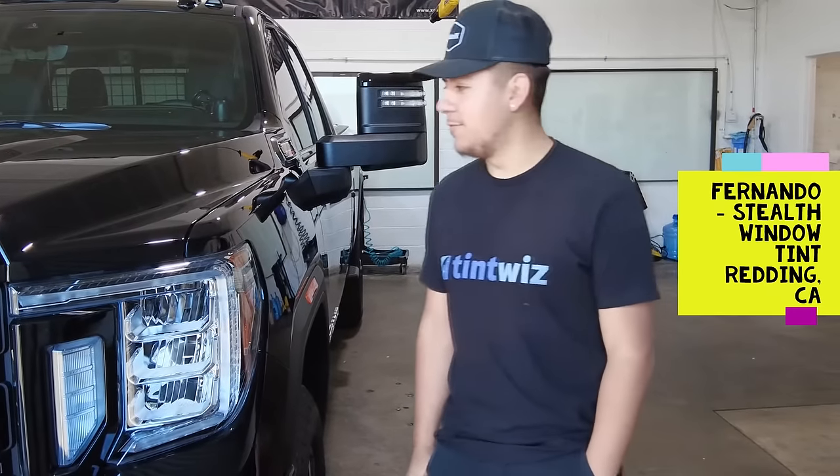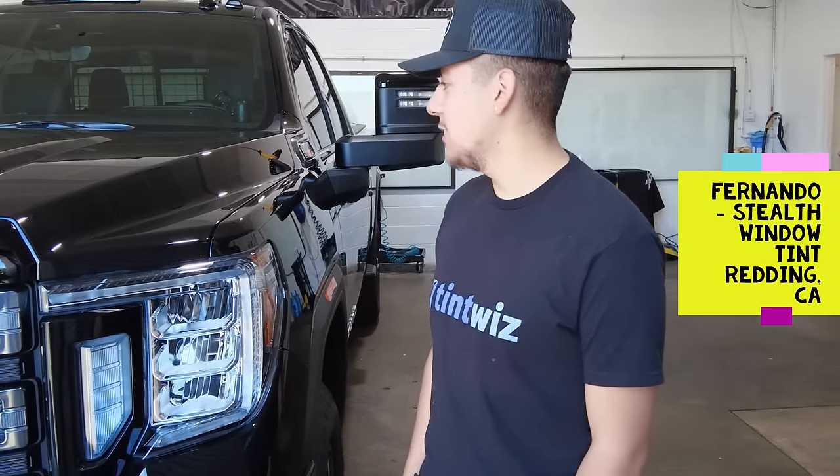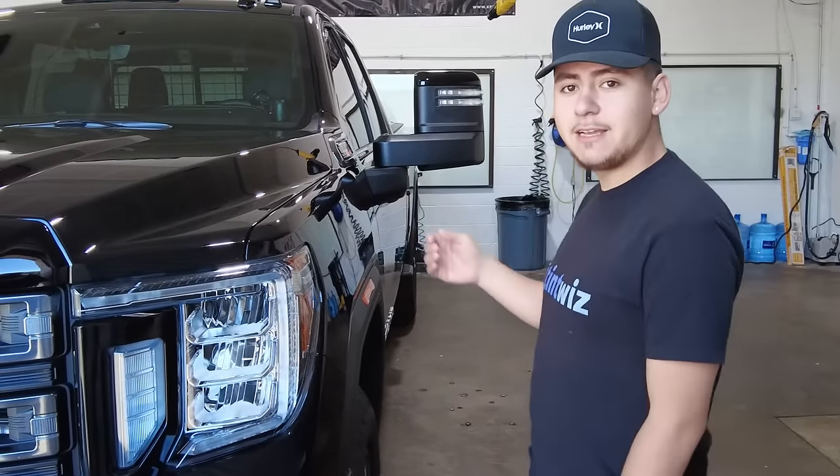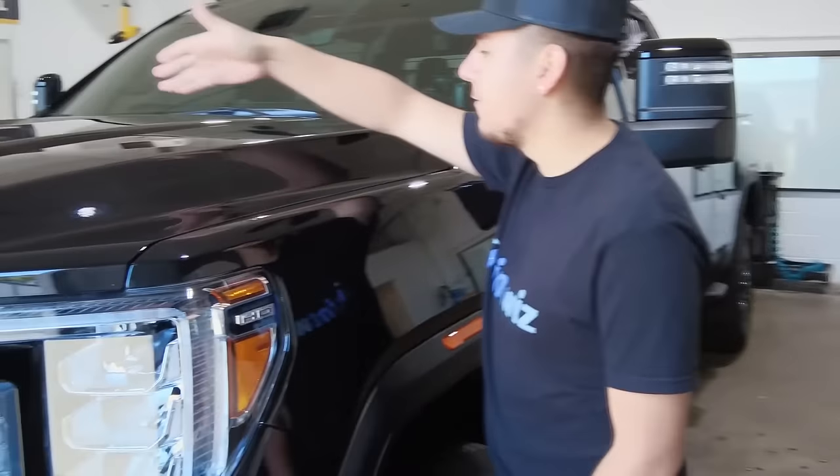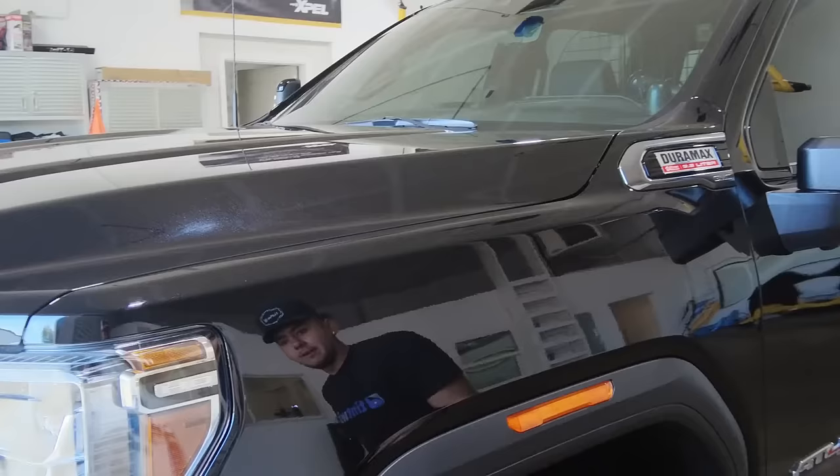Hey guys, how's it going? This is Fernando with Stealth Window Tint. I just wanted to show you guys our standard PPF package. We got this 2021 coming in here — we got half the hood, half the fenders covered.